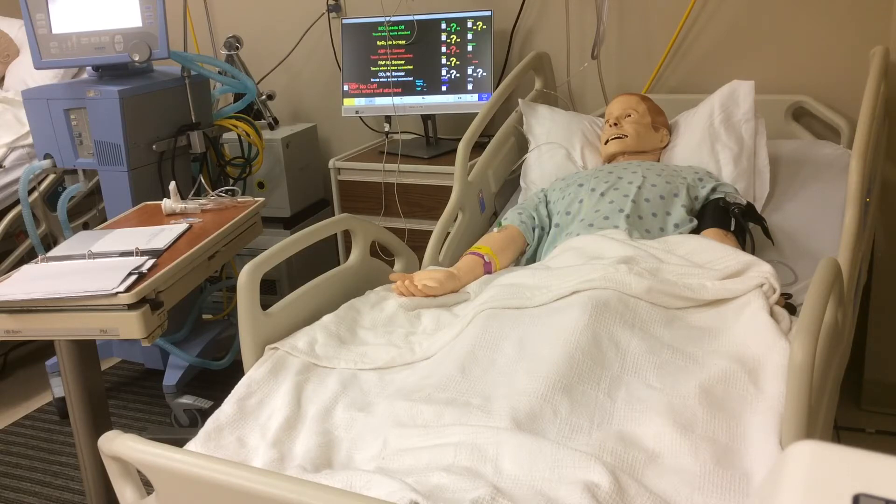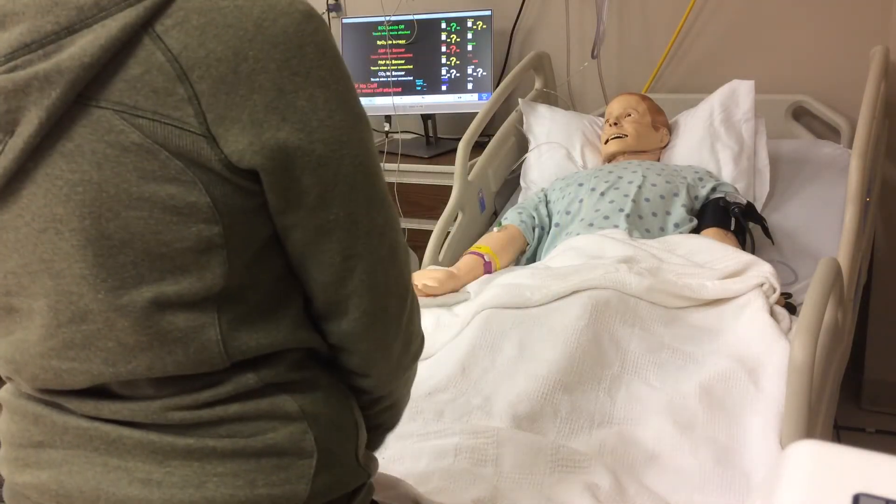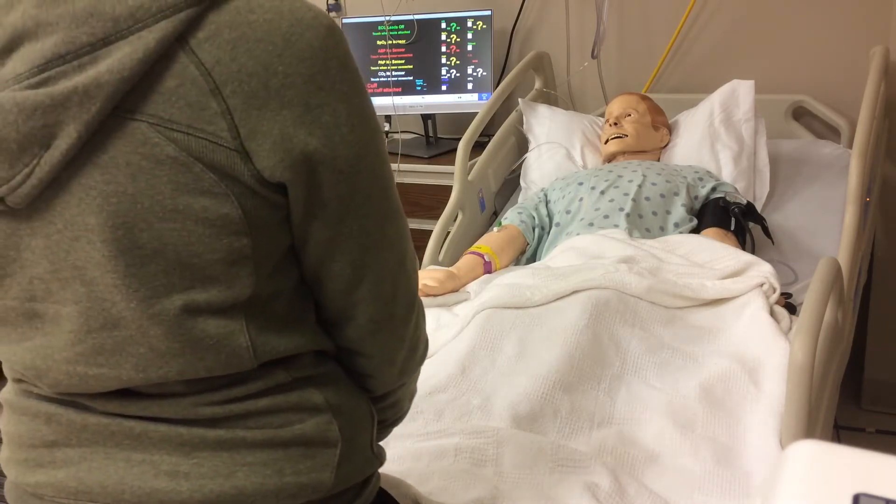Mr. Costner? Hey, it's Karen with Respiratory Therapy. Can I come in? Hey, how are you doing today?